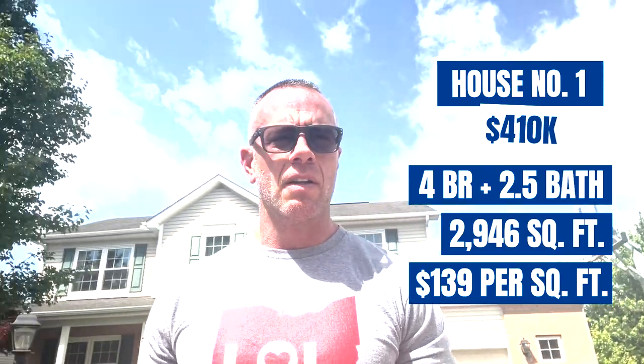Here we are at our first stop of the day, back in the beautiful Brookside subdivision. This house is priced at $410,000. It's a four-bedroom, two-and-a-half-bath home with a full finished basement. It has 2,946 square feet, which puts it at about $139 a square foot. As you can see, it's a brick and vinyl two-story.